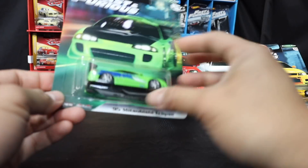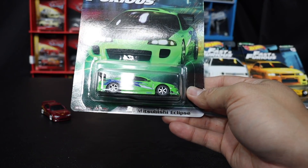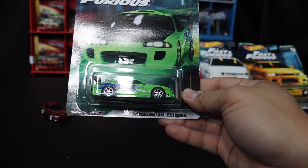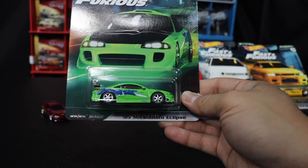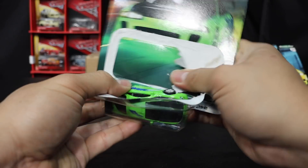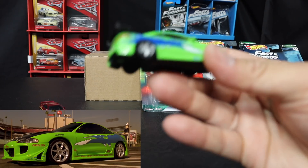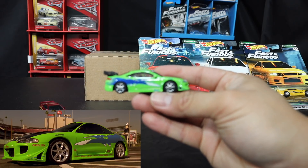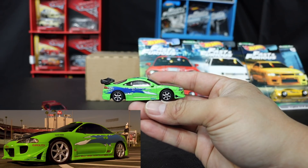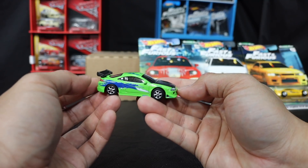Let's go ahead and check out Brian's '95 Mitsubishi Eclipse. We got a lot of new castings in this wave — the S14 is new, and this Eclipse is new. Oh man, this is pretty, pretty darn sweet. Look at that thing. They did a great job on this.